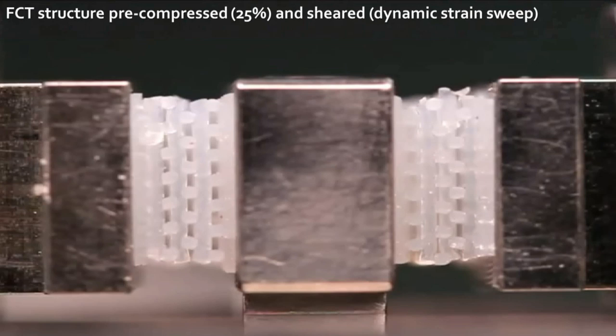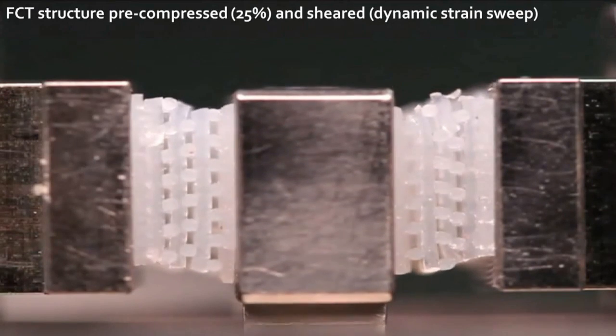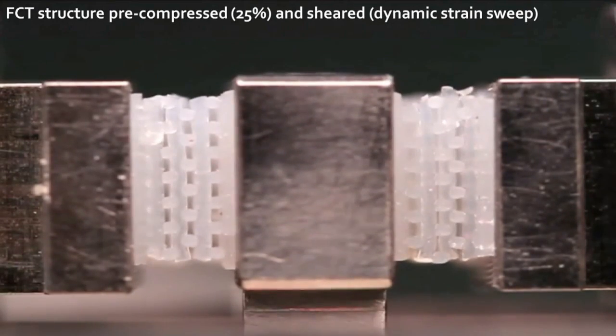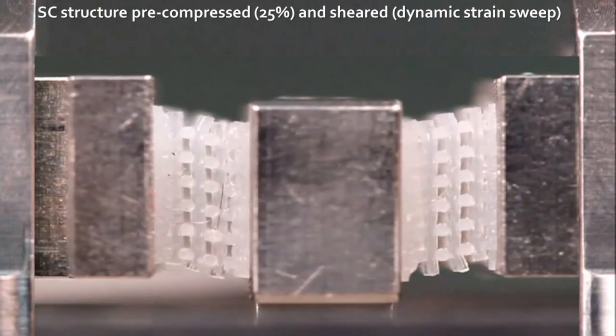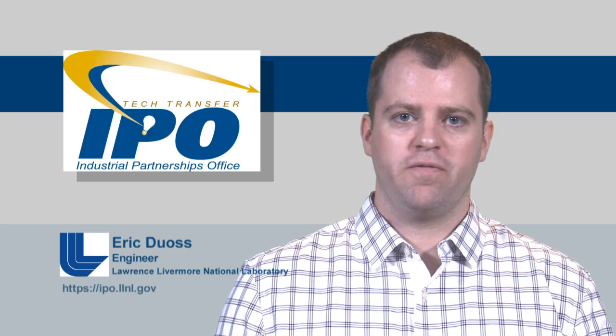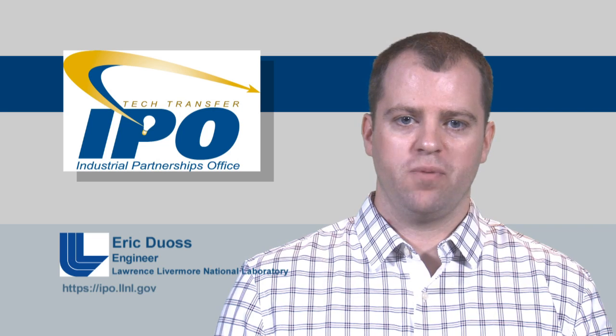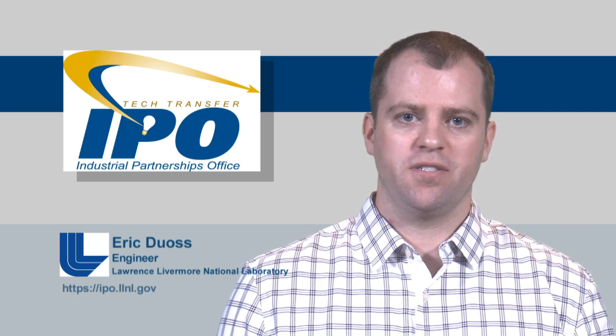These videos show the shear behavior for the face-centered tetragonal structure under 25% pre-compression — you can see it has very uniform deformation in this dynamic strain suite. Compare that to the simple cubic structure under 25% pre-compression, which has this snap-through behavior indicative of negative shear stiffness. One could think about using this effect for various applications, one of which could be to relieve stresses to prevent damage to sensitive components.